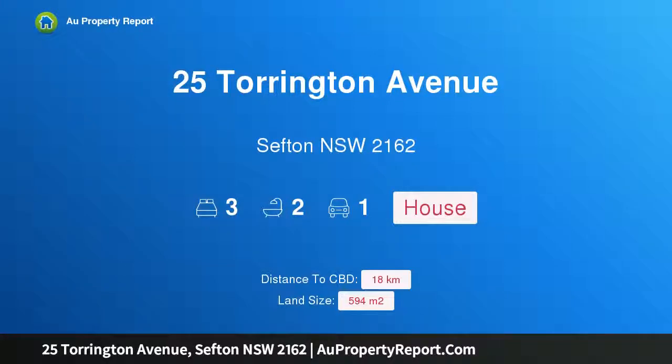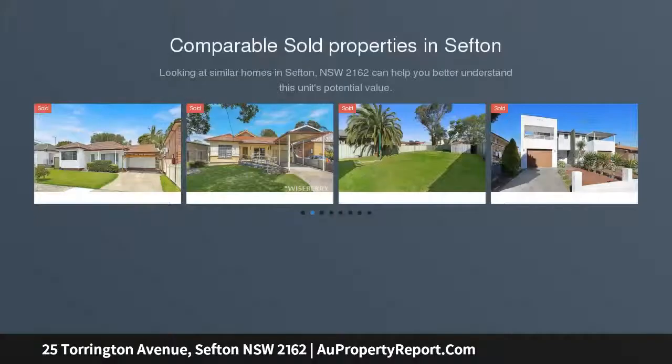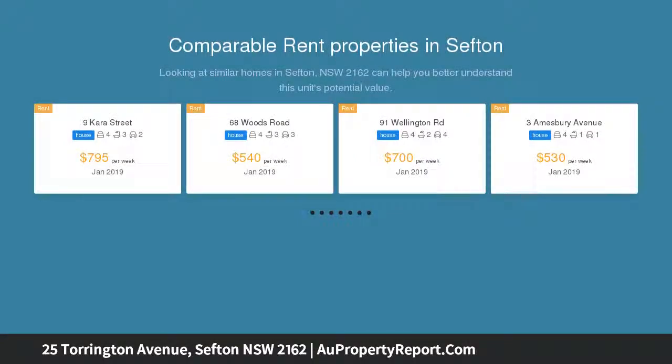I am glad to introduce property 25 Torrington Avenue, Sefton, New South Wales 2162 — located in the Sefton High School zone. First National Chester Hill presents this ultra-modern home in one of Sefton's best streets.